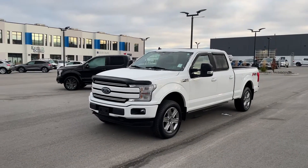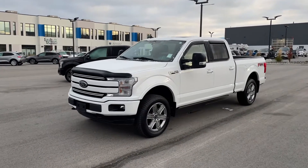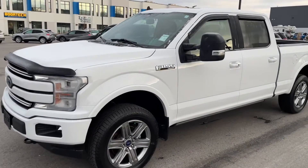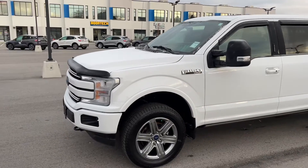Good morning Chris, Taylor here from Kelowna Ford. Just got the truck defrosted — a little chilly here — but this is the truck. So, 2019 Ford F-150 Lariat 502A with a sport package.